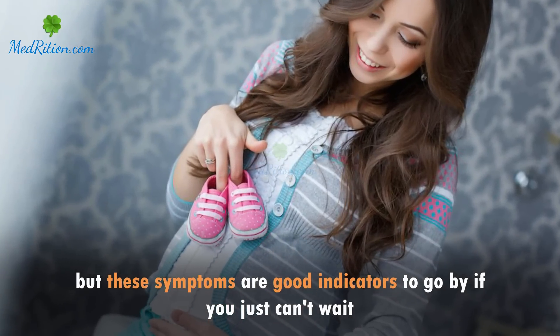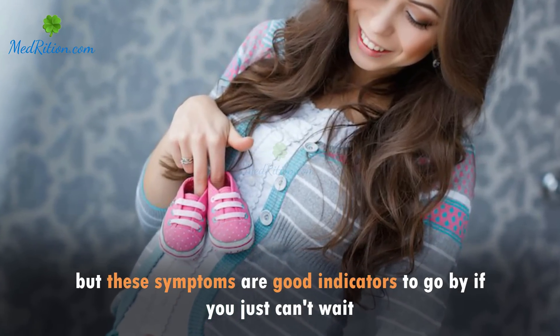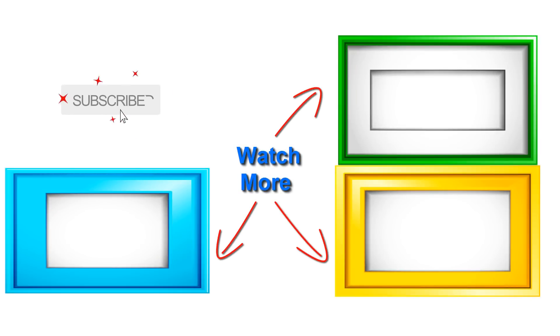But these symptoms are good indicators to go by if you just can't wait.